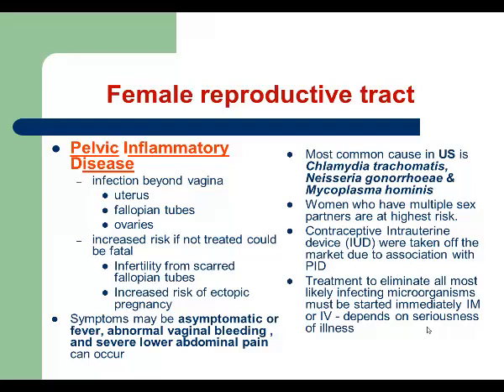Symptoms of PID include fever, abdominal pain, dysuria, and vaginal bleeding. The most common causes of PID are infections caused by Chlamydia trachomatis, Neisseria gonorrhea, and Mycoplasma hominis. So basically, Pelvic Inflammatory Disease is a secondary infection or complication of sexually transmitted diseases. Contraceptive intrauterine devices can also cause symptoms of Pelvic Inflammatory Disease.